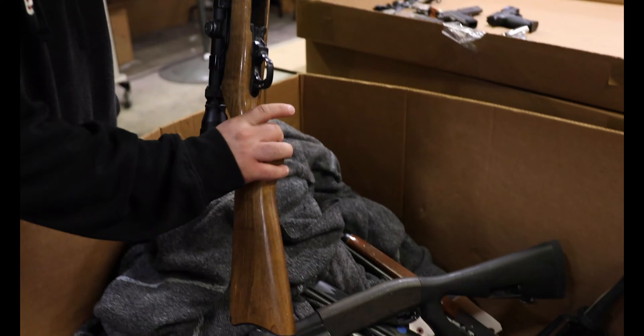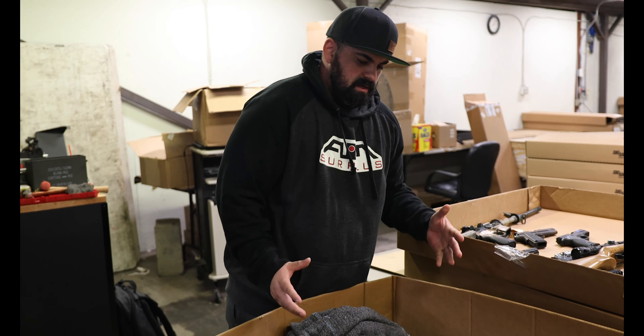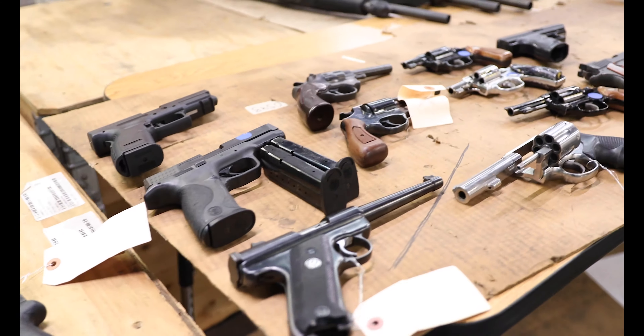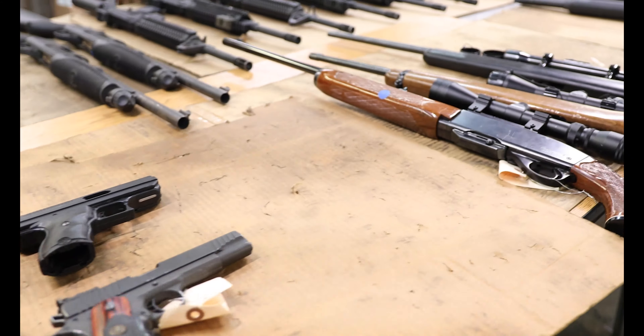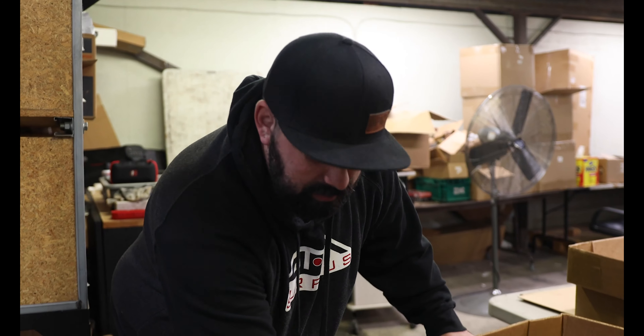We've got a pretty cool 10/22 in here, scoped up and ready to go. Like this crate, anything that's a duplicate — I can see a bunch of shotguns in here — will probably go on these tables, get graded, thrown on the website. Anything that's super unique, maybe rare, just super cool, that'll hit the website too. Most of this other stuff will probably be in the store showroom. Another benefit to being local — we like to hook our guys up with some really cool stuff that everyone else can't always get.